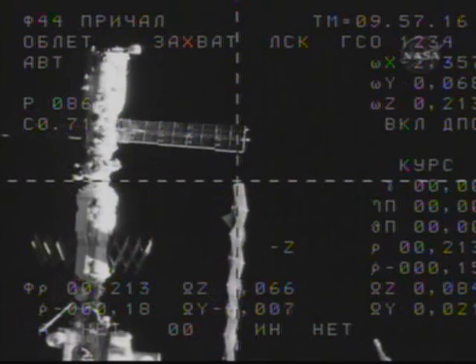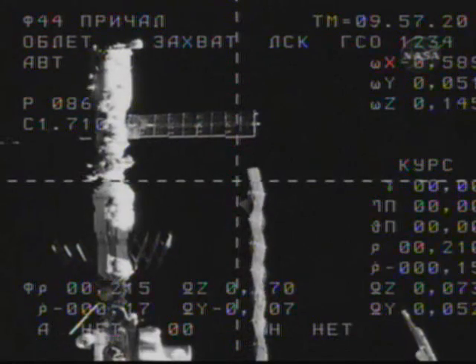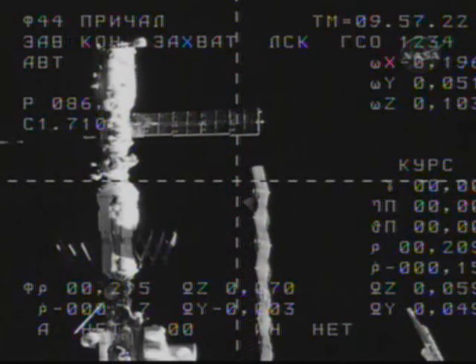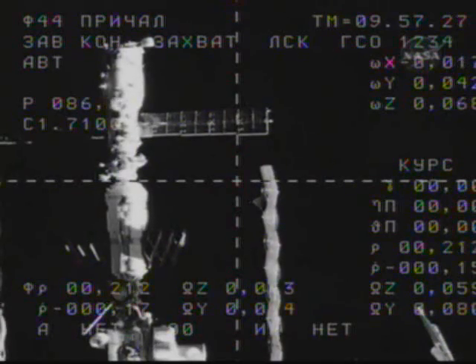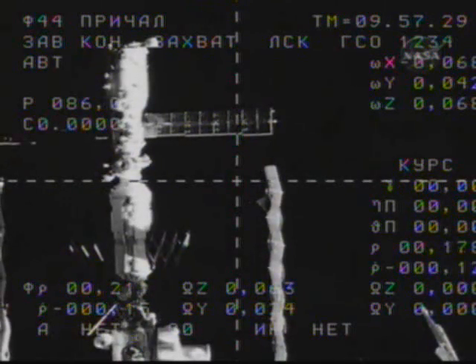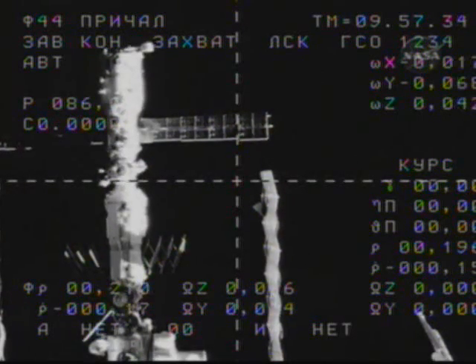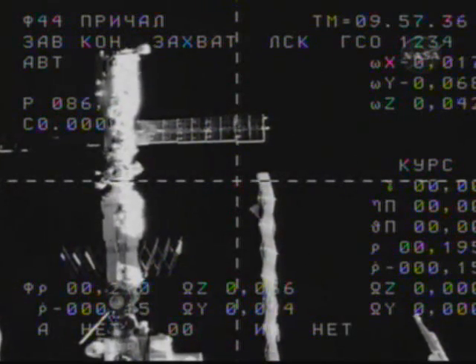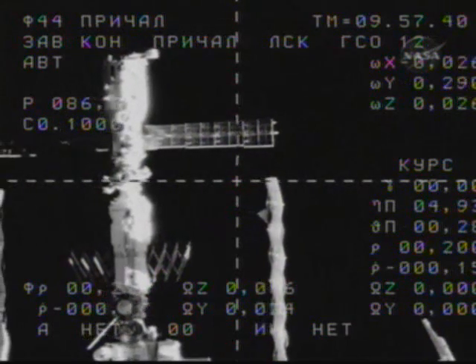The visiting vehicle officer now reports that the fly-around has been completed, with Progress about 220 meters away from its destination. This will enable Russian flight controllers to take a few minutes to assess the precise alignment of the forward docking probe on Progress with the Pirs docking port, visible at the very bottom of the upper left-hand quadrant in this view from the Progress external camera.